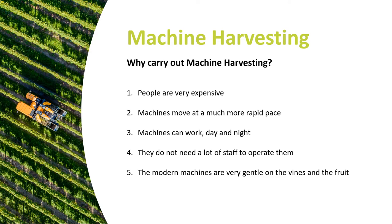Machine harvesting is becoming more and more popular given the rise in labour costs. They move at a more rapid pace and can work day and night. They don't need a whole lot of staff to operate them and are very gentle on the vines and the fruit.